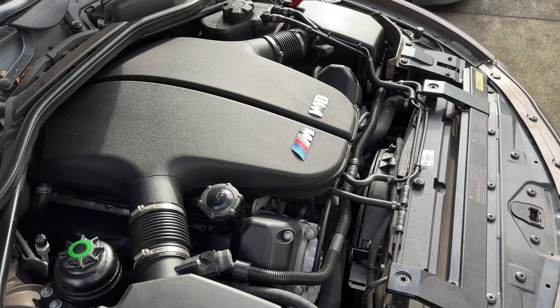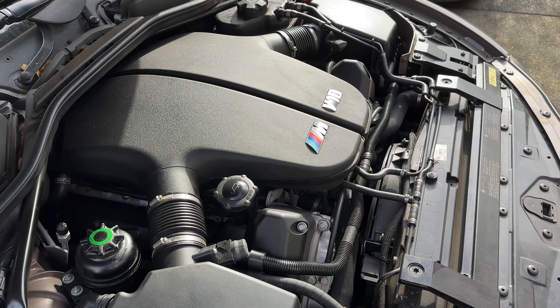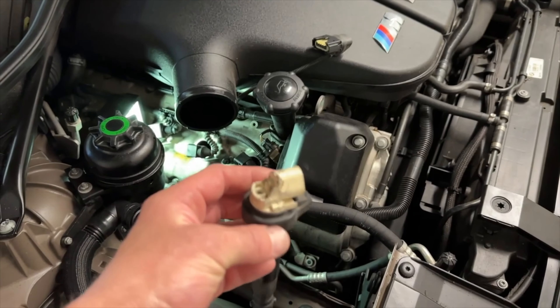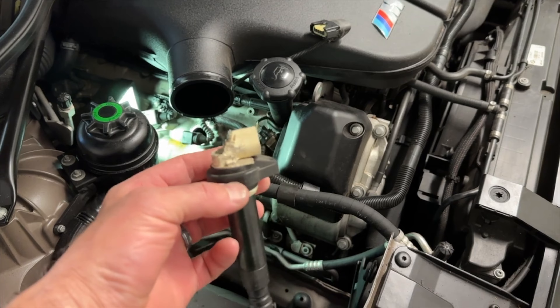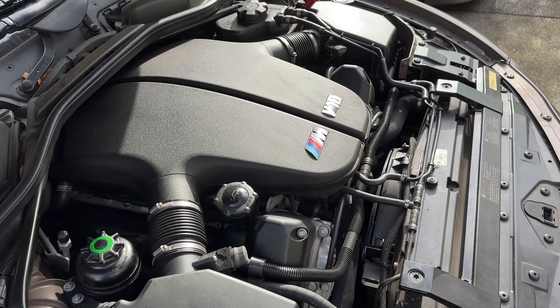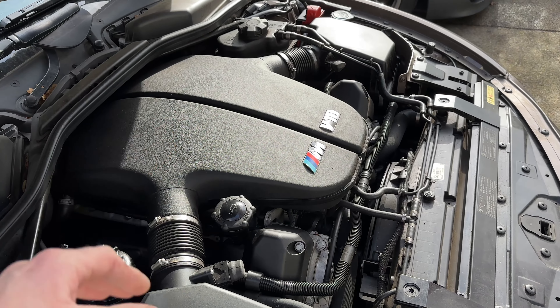The very first issue that happened — if you guys are subscribed to my channel you probably saw the video — my coils, two coils, gave up on me and I had to swap spark plugs and coils. After that I didn't have any issues. So it's not particular to this body style, it's an engine problem.